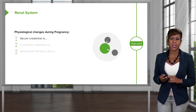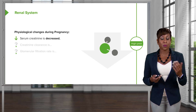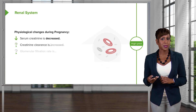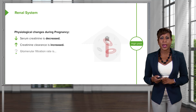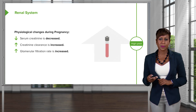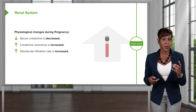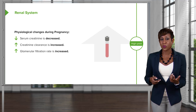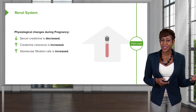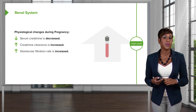The renal system also has some physiologic changes. Serum creatinine is decreased in pregnancy, whereas the creatinine clearance is increased in pregnancy. And the glomerular filtration rate — that also increases, because everything is moving through the kidneys so much faster. And because of the GFR increasing, sometimes you'll see women have glucose in their urine when they come for their routine visits. This can be a sign of gestational diabetes at times, but most often it's a physiologic change because of the increased GFR.